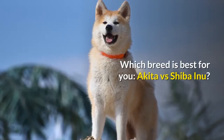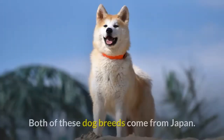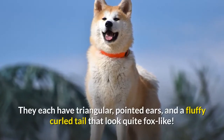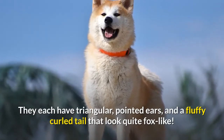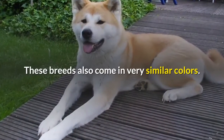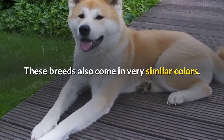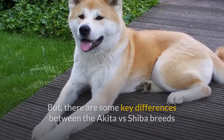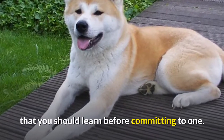Which breed is best for you — Akita vs Shiba Inu? Both of these dog breeds come from Japan. They each have triangular, pointed ears and a fluffy curled tail that look quite fox-like. These breeds also come in very similar colors. But there are some key differences between the Akita and Shiba breeds that you should learn before committing to one.